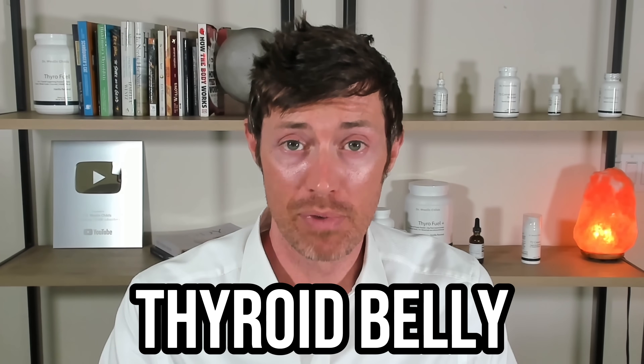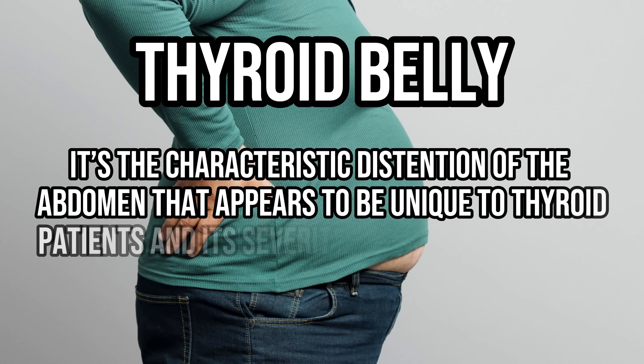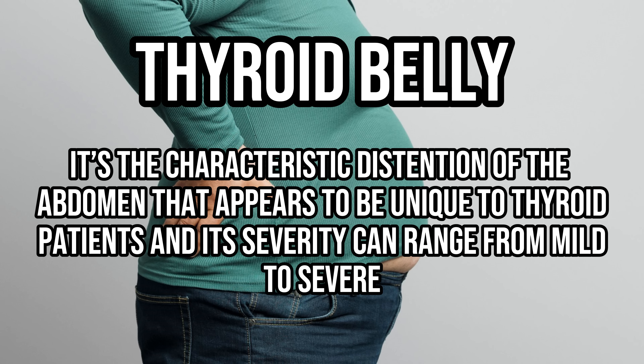What is a thyroid belly? It's the characteristic distension of the abdomen that appears to be unique to thyroid patients, and its severity can range from mild to severe. In most mild cases, it may just look like you ate a large meal, but in the extreme cases, it may make you look pregnant.